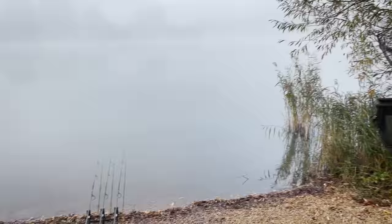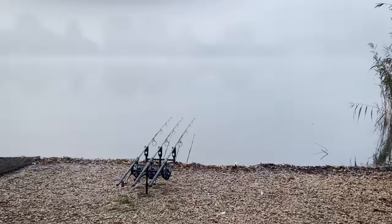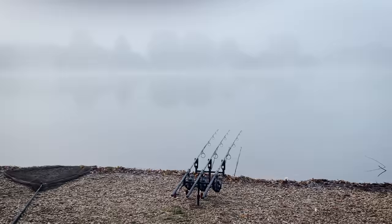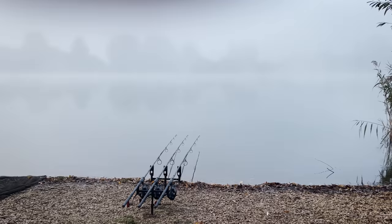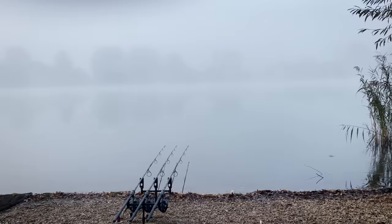The mist is slowly starting to clear now — I can see the back horizon markers, so that's why I'm going to get all three rods redone, just to make sure they're in the right area. I didn't get much sleep after that fish — by the time I was back in the bag it was about half three. It's actually quite a chilly morning; it was a mild night but the fog came in and really dropped the temperature around half five or six. Hopefully the sun comes in, burns off the fog, and a bit of wind comes on the lake.